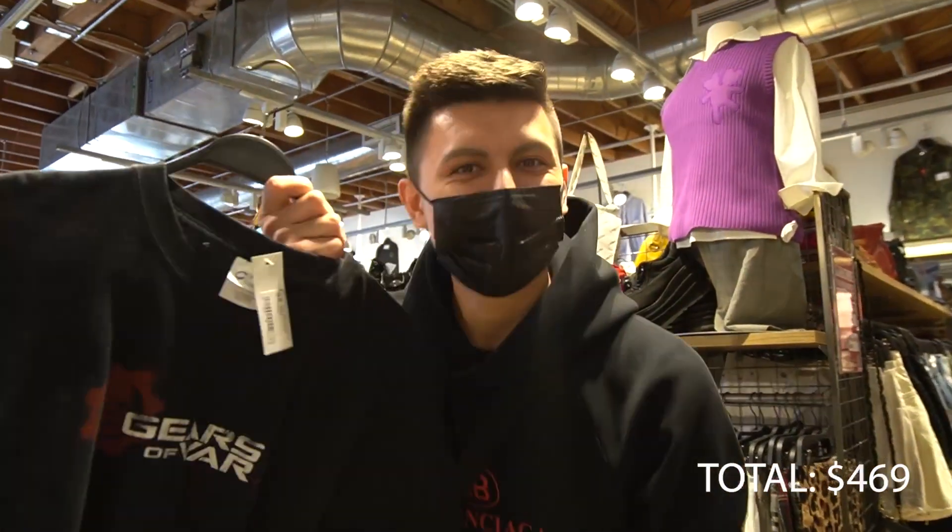My piece is more of a vintage kind of t-shirt — it's from the Gears of War 3 video game series. You'd have gotten it if you pre-ordered the game way back. I love Gears of War — even if I don't win this competition I'm still going to buy this because I could definitely drip this out. The Gears of War 3 t-shirt is ten dollars.